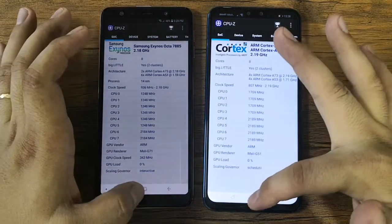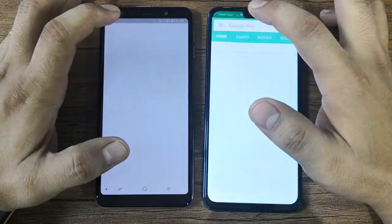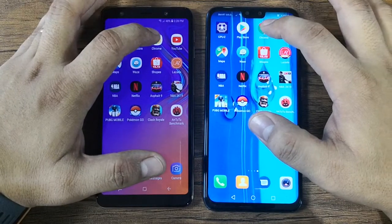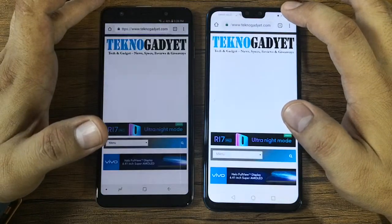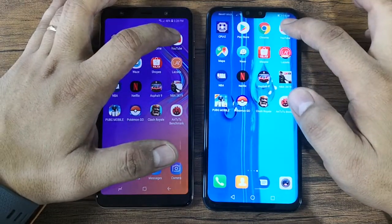This one loads first, so we'll give the point to the A7. Next is the Google Play Store — this one loads first, so we have one all. Now let's check Google Chrome — this one loads first completely, so that is one versus two.